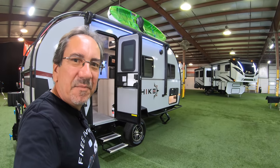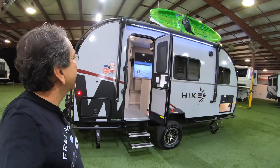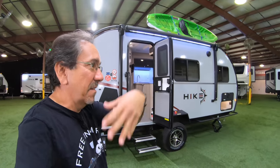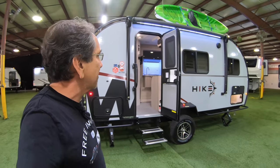Hello everybody and greetings once again from Wannabagel Taubles here in Middlebury, Indiana. This is the Hike. In a follow-up video, Adam is going to tell us a little more about the Hike and the exoskeleton and all that stuff.